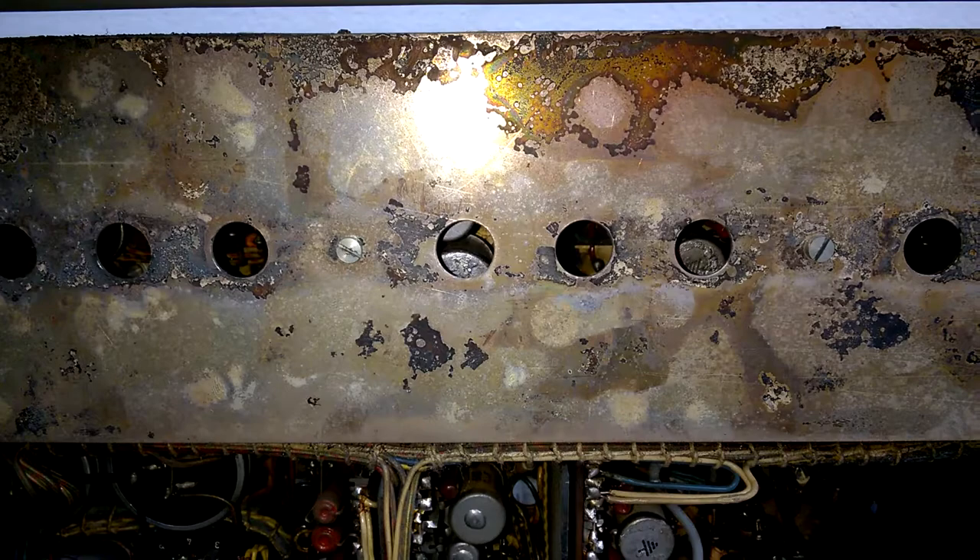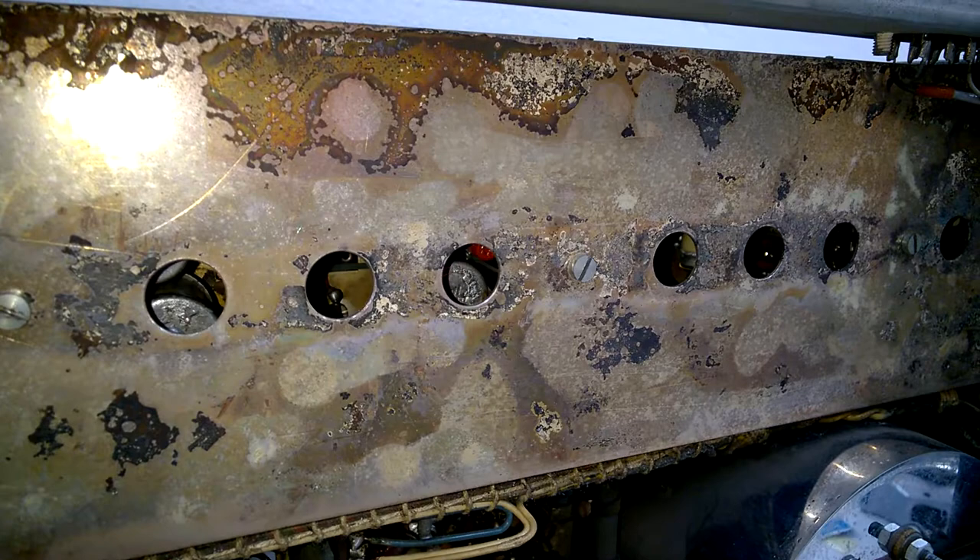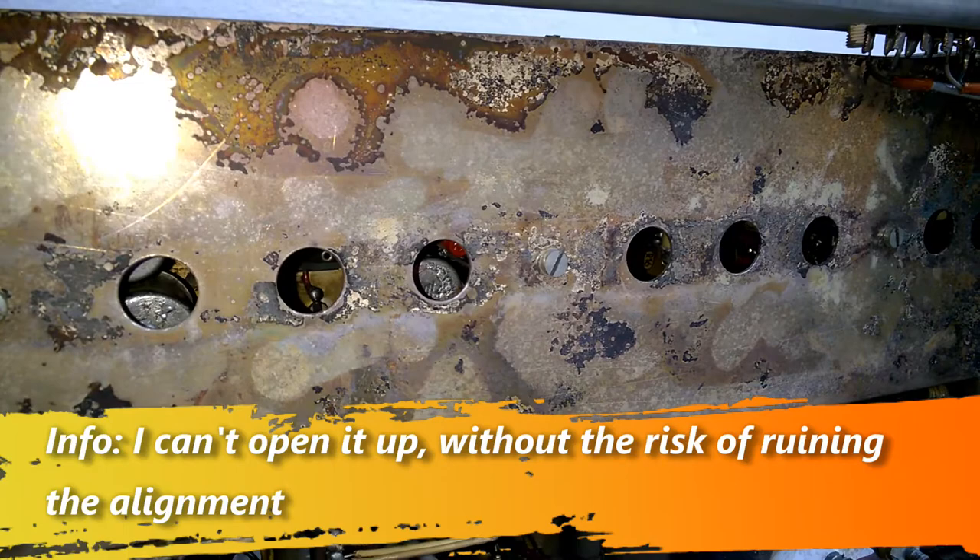This is a shielded can, and as always it is brass with a silver coating. Siemens Secotrop capacitors again.